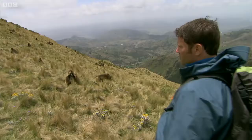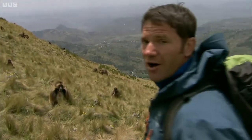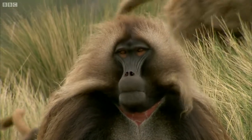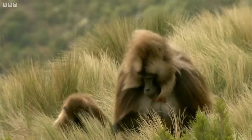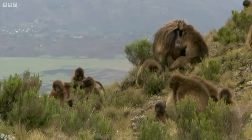Now almost all of the animals that we feature on Deadly 60 are carnivores — they're predators, they eat meat. But very occasionally you'll find a herbivore, an animal that feeds on vegetable matter, that's worthy of consideration. And I think the gelada is just such an animal.